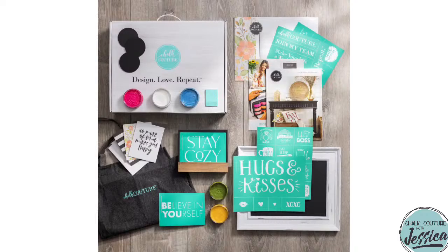I want you to be happy and I want you to see that you've made the right decision. While I say hello to all my new friends, here is a little something on your screen for you to see what Chalk Couture is all about.